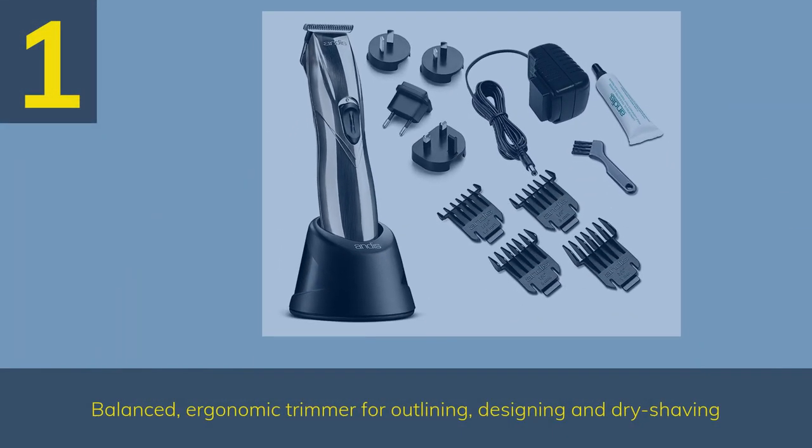Number 1: Balanced, ergonomic trimmer for outlining, designing, and dry shaving.